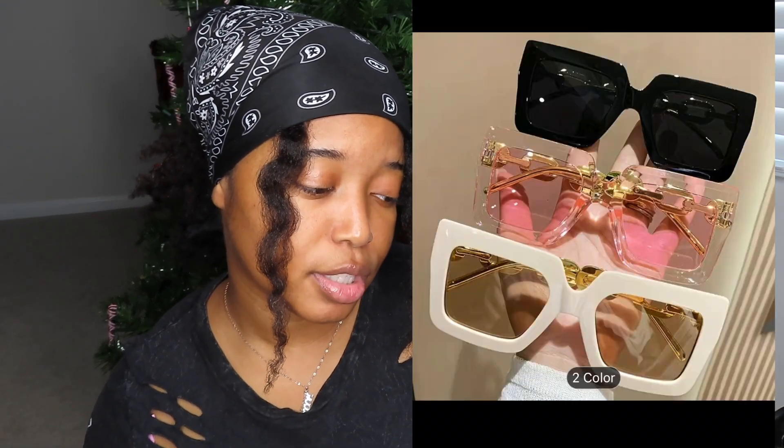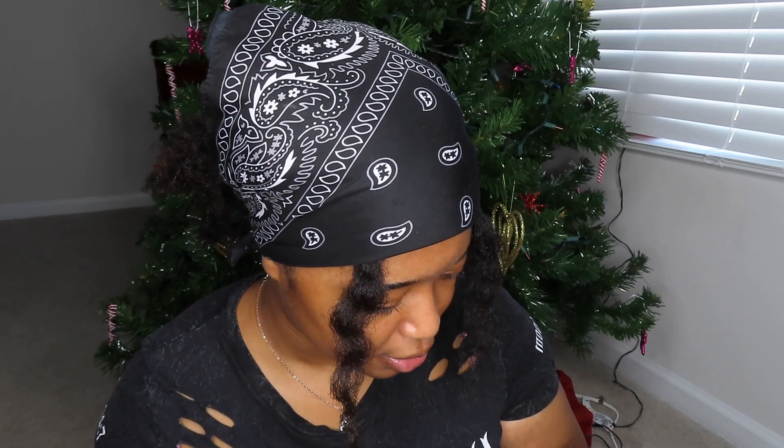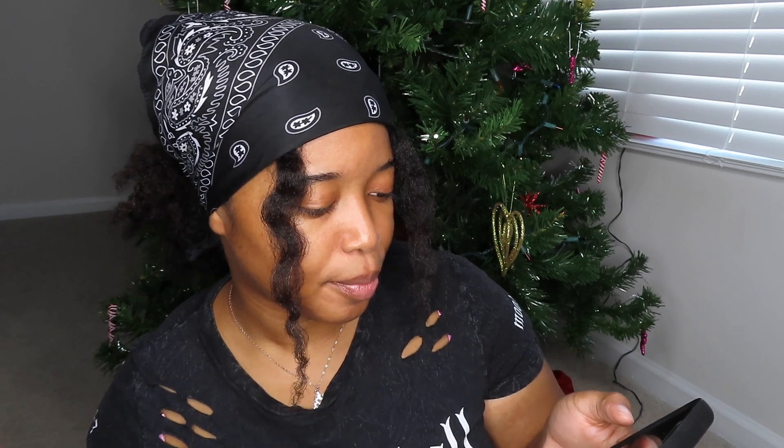Last but not least, I've seen this set of shades on Temu — so cute. It's black, gradient pink, and white. I have a lot of shades but I don't wear them. I definitely want to start getting into wearing shades because I really like the way I look in them and they elevate a look.